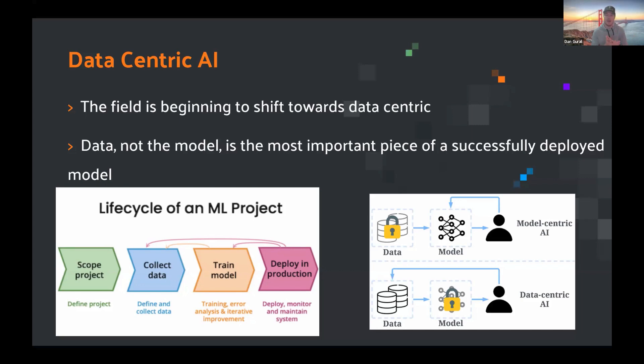Previously with model-centric AI, it was all about trying to build the right model for the right problem — how many layers do I need, should I be adding dropout layers during training? All that sophisticated model architecture thinking. Now we're thinking about it as a full-stack experience where the model is placed in the middle and our data is the most important part.